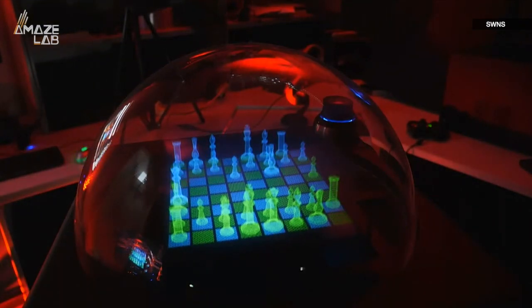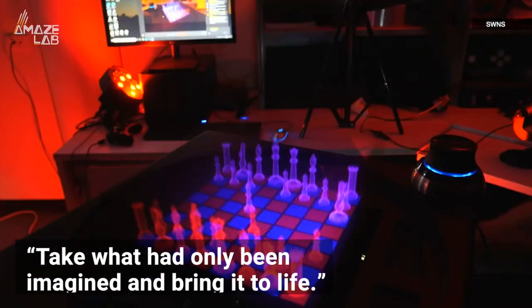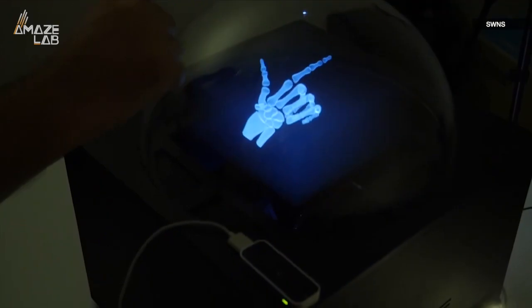With its developers living by the mantra, "take what had only been imagined and bring it to life," the new tech is now being shown off for use with games, science, and it can even emulate a human hand in real time.